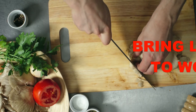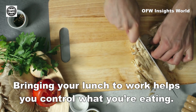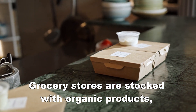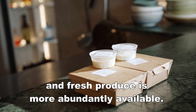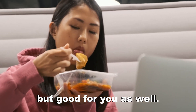Number 9: Bring lunch to work. Bringing your lunch to work helps you control what you are eating. The world is moving toward healthier food options. Grocery stores are stocked with organic products, and fresh produce is more abundantly available. This helps you create a lunch that's not only tasty, but good for you as well.